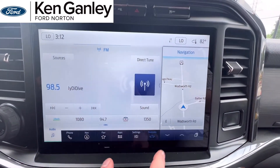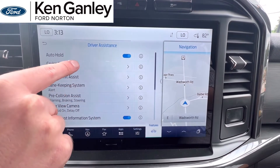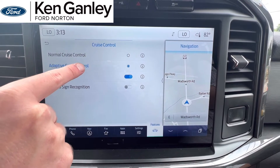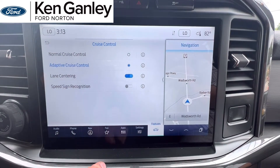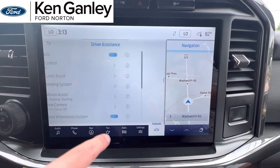First you're going to go into your Features, then into Driver Assist. Once you're there, go to Adaptive Cruise Control and make sure your adaptive cruise control is on instead of the normal cruise control. Once you do that, make sure the lane centering is on as well.